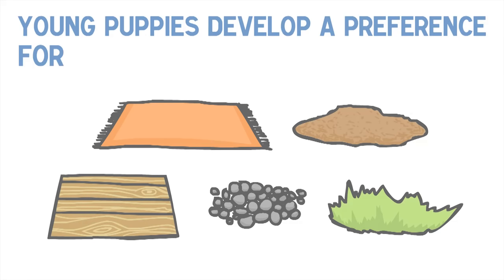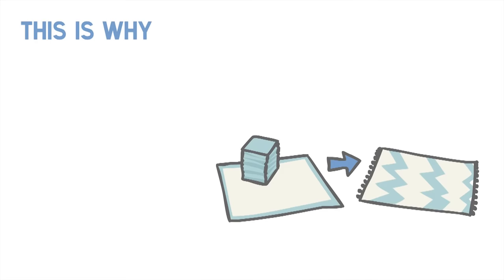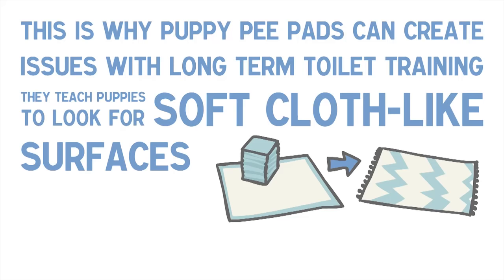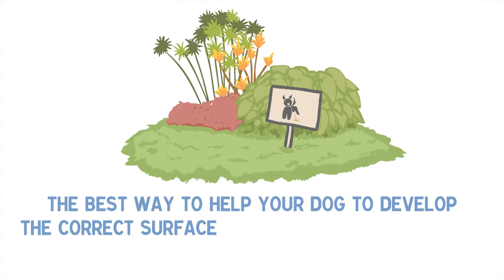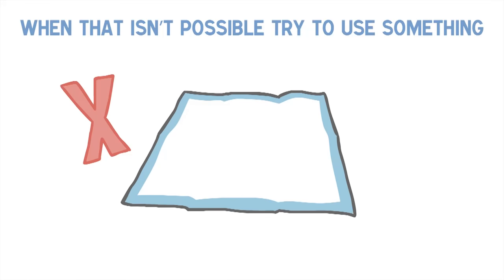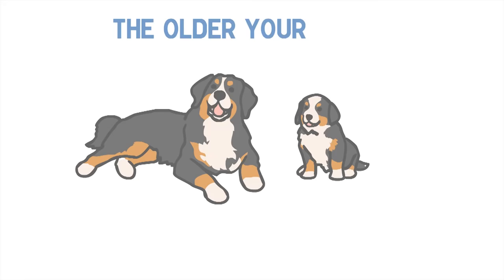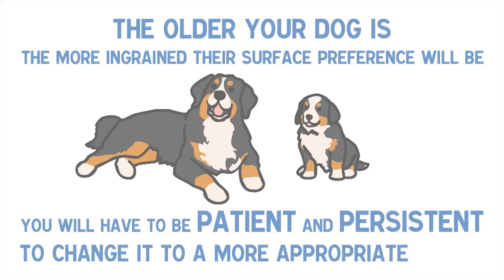Tip 4: Be aware of surface preference. Young puppies develop a preference for a certain surface to toilet on. Each time a dog toilets on a type of surface, they are more likely to search for it again next time. This is why puppy pee pads can create issues with long-term toilet training — they teach puppies to look for soft, cloth-like surfaces such as rugs, carpet, bedding and clothing. The best way to help your dog develop the correct surface preference is to take them to the real thing as much as you can. When that isn't possible, try to use something that mimics the texture of your goal surface, like fake grass over the top of puppy pee pads. The older your dog is, the more ingrained their surface preference will be, and you will have to be patient and persistent to change it.